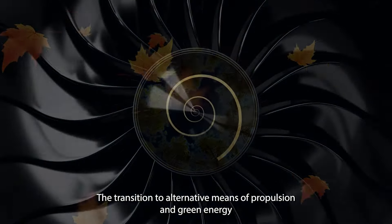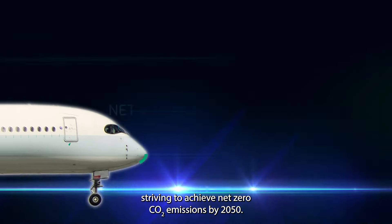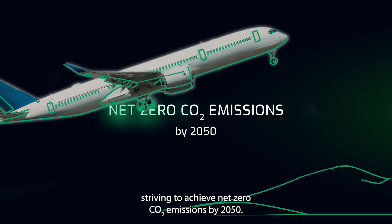The transition to alternative means of propulsion and green energy is central to aviation, striving to achieve net zero CO2 emissions by 2050.